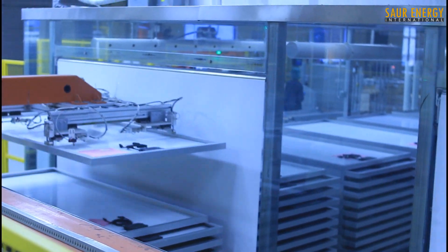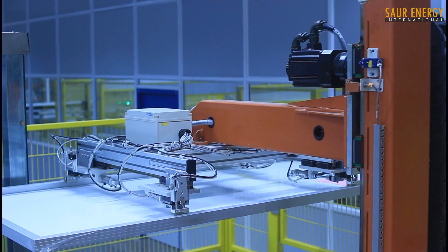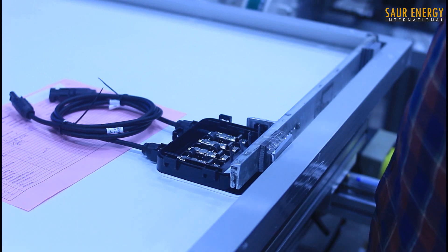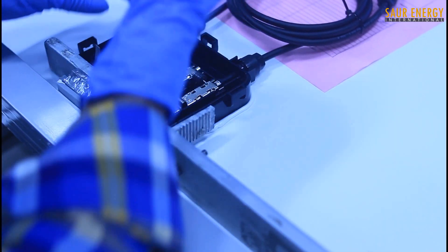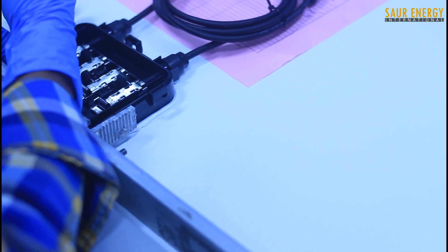We now have a fully functional, sealed, and weatherproof module. The new module undergoes extensive electrical, durability, and safety tests, enabling RenuSys to proudly guarantee its module for over 25 years of trouble-free operation in the field.